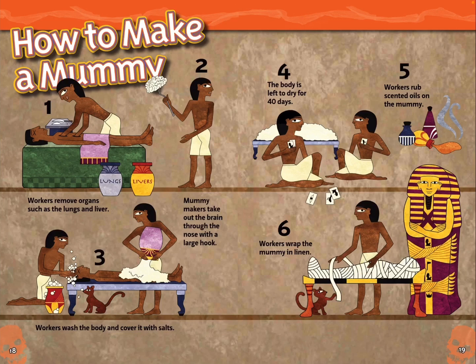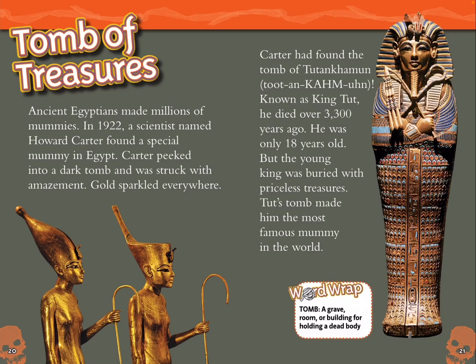How to make a mummy: 1. Workers remove organs such as the lungs and liver. 2. Mummy makers take out the brain through the nose with a large hook. 3. Workers wash the body and cover it with salts. 4. The body is left to dry for 40 days. 5. Workers rub scented oils on the mummy. 6. Workers wrap the mummy in linen.